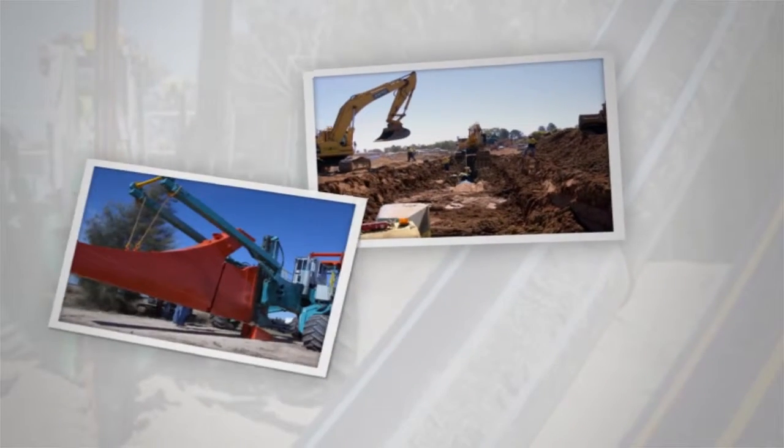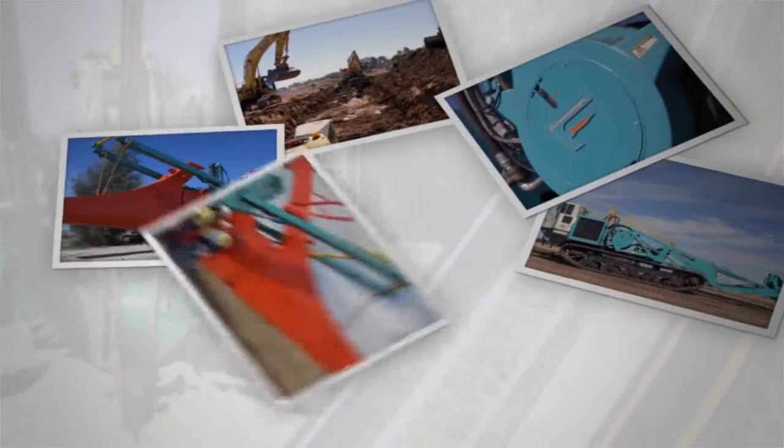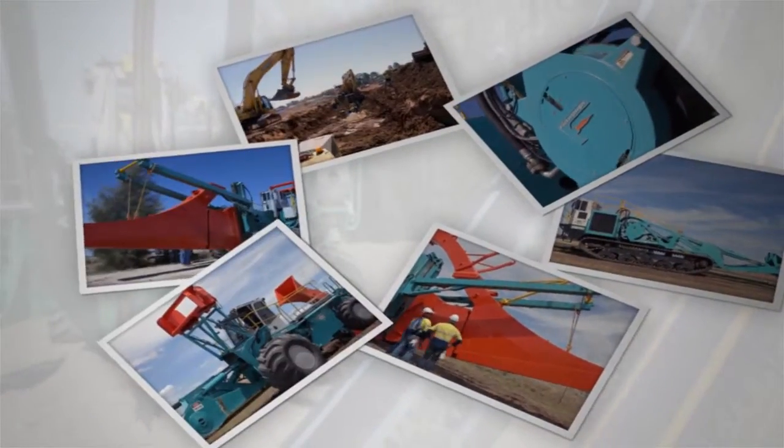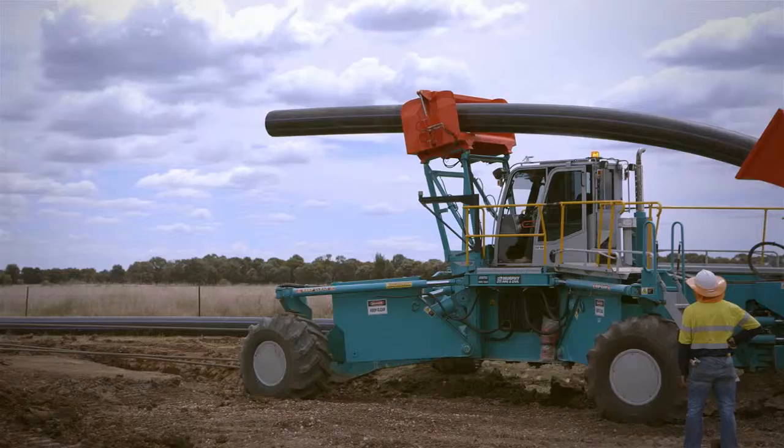Murphy Pipe & Civil is a leading international pipeline construction company, thanks to its development of a range of innovative equipment and pipeline solutions for the oil and gas, water and mining sectors.